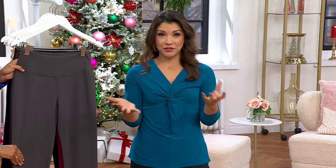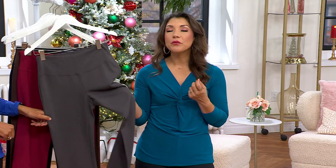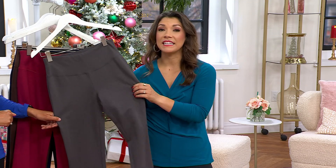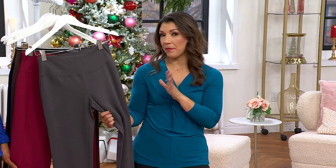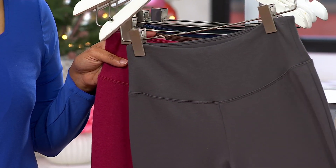If you ever struggle with pants, a lot of us women do — please never feel isolated in that journey. What Renee has done is she understands that, and as one of our problem-solution designers, she brings us one of the most beautiful ponte recipes. It truly takes that perfect balance of poly, rayon, and spandex to give you something where you feel solid, polished, and pulled together. It's comfortable, doesn't stretch out throughout the day. You've got five great color choices, three inseams: petite is 26 inches, regular is 29 inches, and tall is 32.